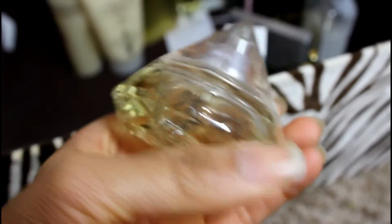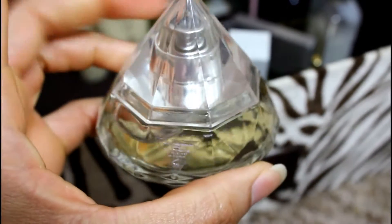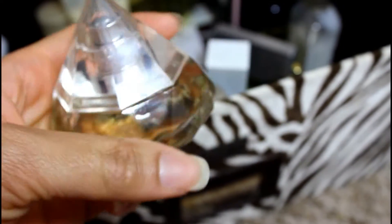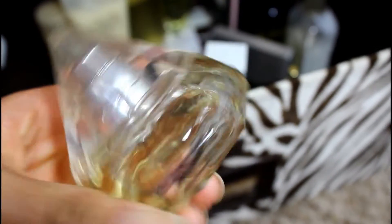This one I think is by Baby Phat — there's no name on here, or Kimora Lee Simmons, I think — but there's no name on here so I have no idea what it is. I really like this bottle, so I might keep this one just for decorative purposes because the bottle is so pretty. I'm gonna keep that one for now.